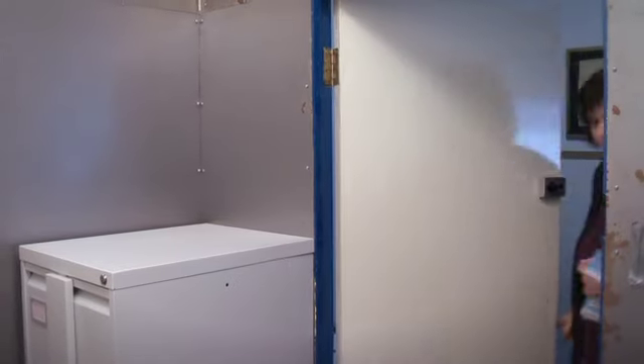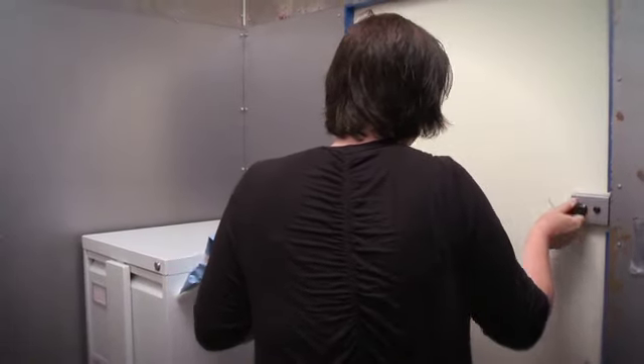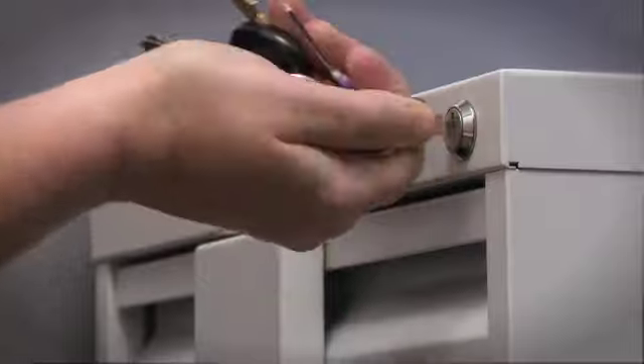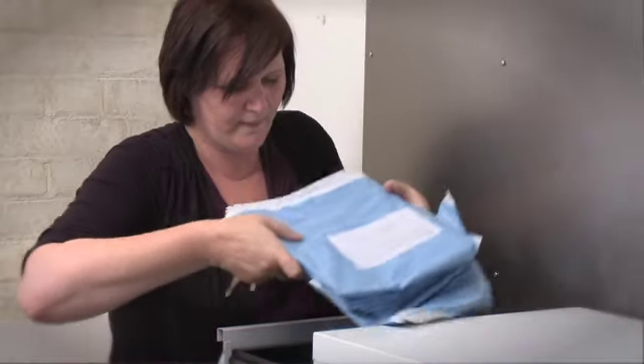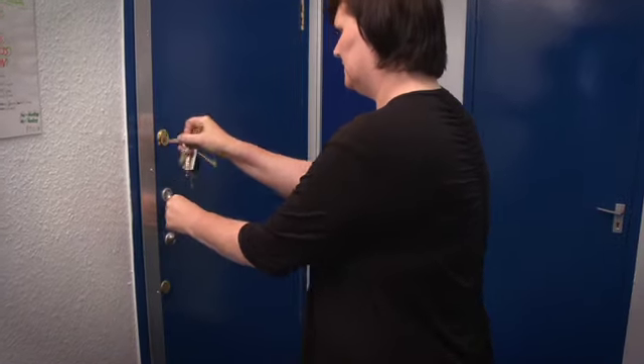When our question papers arrive, I'll check that they're all present from the dispatch note and then I'll take them to our secure office where we store the papers, which is always kept locked — only myself and the head of centre have keys. We have a filing cabinet secured to the ground with a locking bar. I store the papers within the filing cabinet, re-lock it, lock the door and don't let anybody enter that office. Exams officers need to be aware that it's of paramount importance that their exam scripts are kept safe. They must be locked away following the guidelines in the Cambridge Handbook and no access must be given to them under any circumstances.